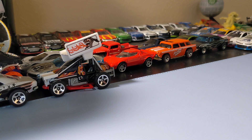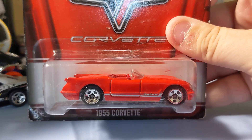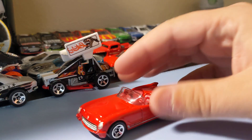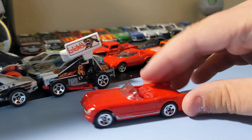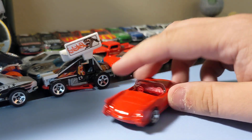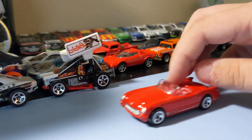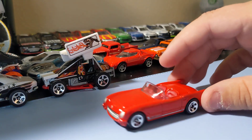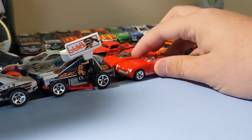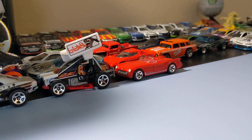Next up is from the Corvette series from back in the day — from 2013, a 1955 Corvette. Awesome car, really glad to find this one. The rims are cool, front end is awesome, no weird decals but still a great casting. Really glad to find this one in red — just an awesome Chevy Corvette.